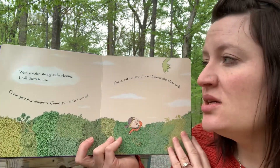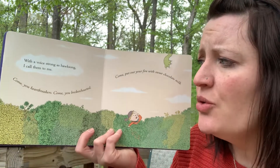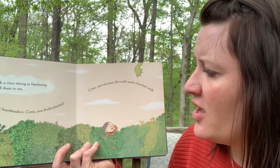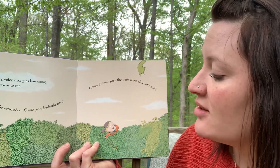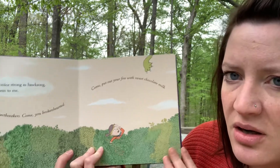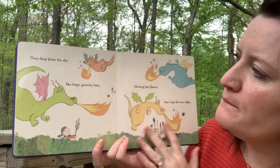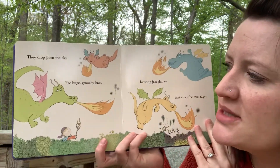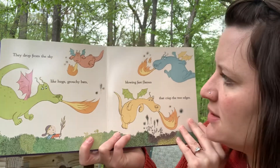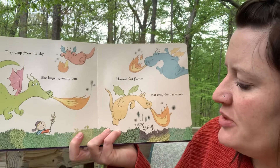With a voice strong as a hawk's song, I call them to me. Come, you heartbreakers. Come, you brokenhearted. Come, put out your fire with sweet chocolate milk. Who's up there? They drop from the sky like huge, grouchy bats blowing fast flames that crisp the tree edges.